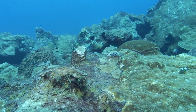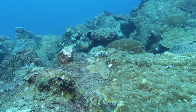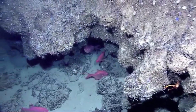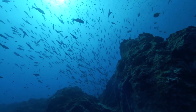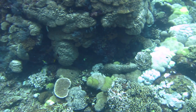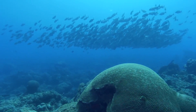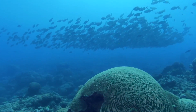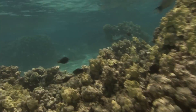Corals grow in these large formations and they're building skeleton as they grow, and as they secrete their skeletons they will take in chemicals from the seawater based on the conditions they're growing in. So as the temperature changes they're going to have a different chemical composition. As the salinity changes they're going to have a different chemical composition. As surface currents change they're going to reflect those changes in their skeleton as well.